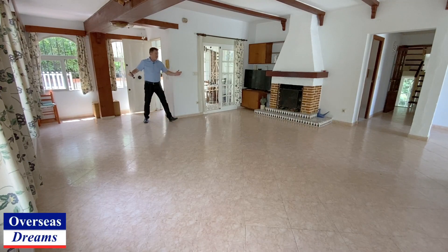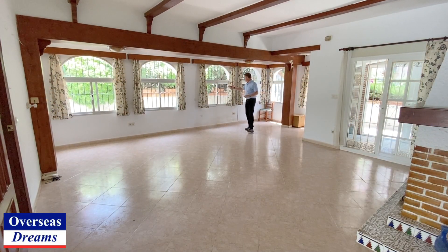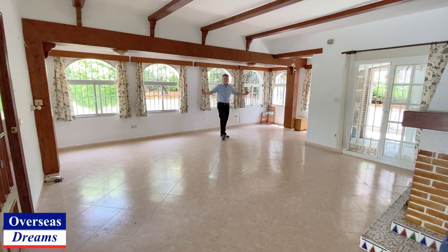As you come in, you're greeted with this lovely big living space. Look at this — lots of windows everywhere, so lots of natural light down here. Really nice space to be.